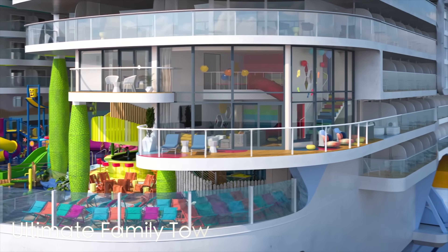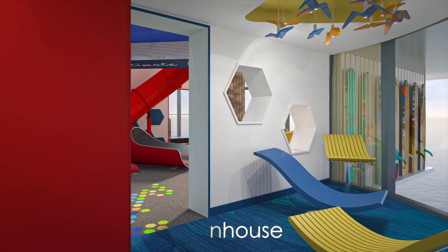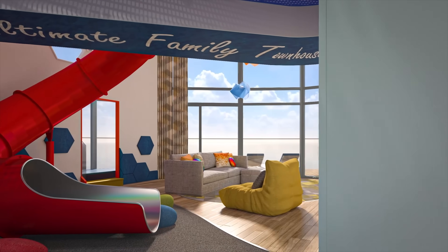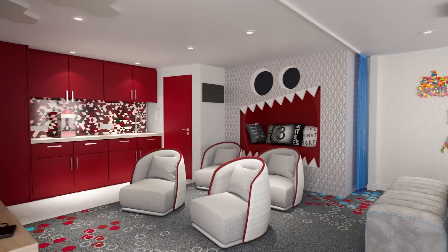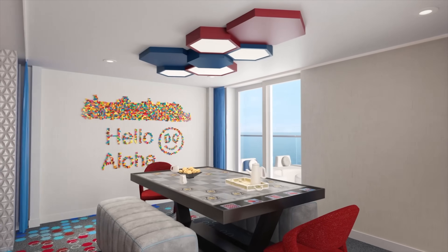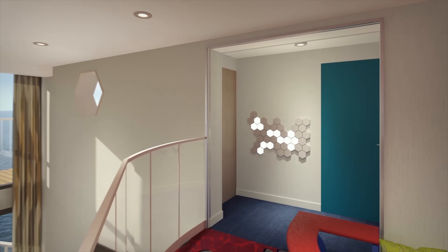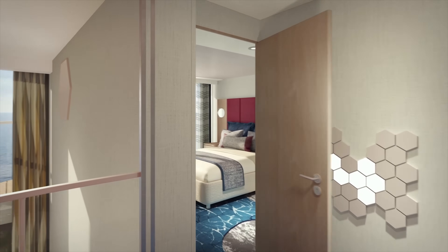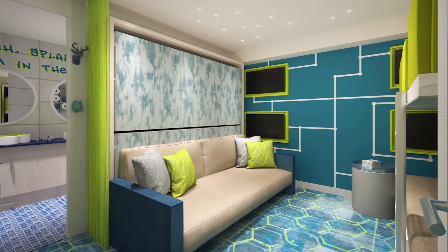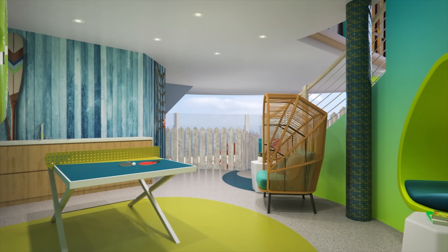I saved the best for last — the ultimate family townhouse. This is probably bigger than some of your homes: 1,772 square feet, three decks high, sleeps eight people. The upstairs master bedroom has its own private balcony that overlooks the Surfside area, a full bathroom, and downstairs there are two separate bathrooms — one with a double-headed shower and the other with a tub. This is a home away from home, if not better than home, and every kid's dream come true at sea.